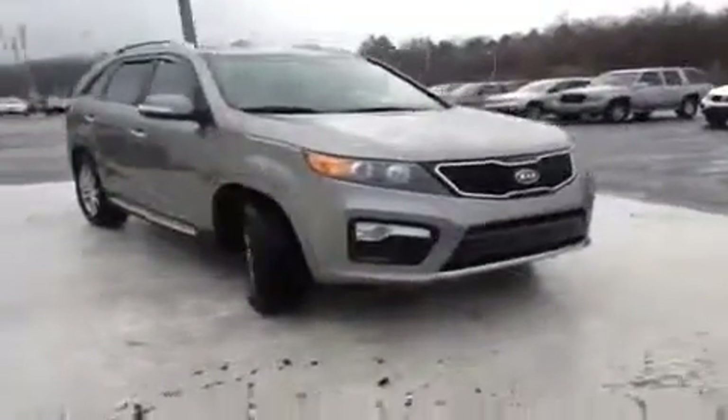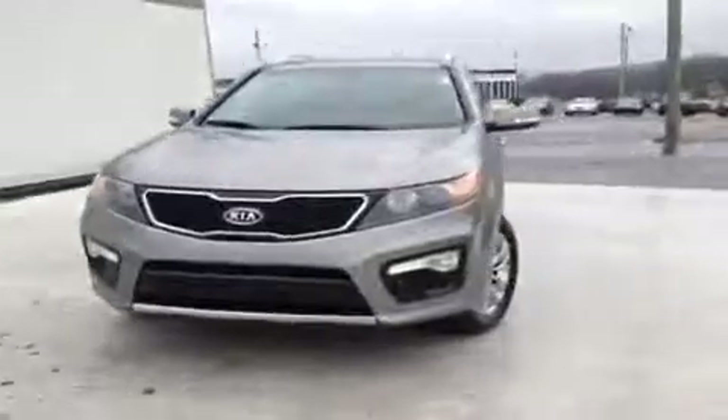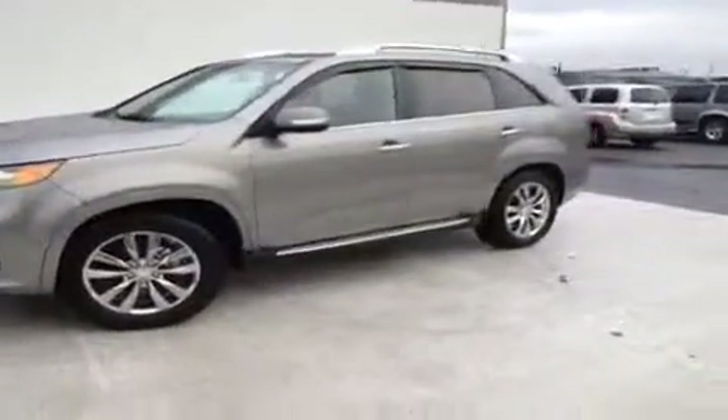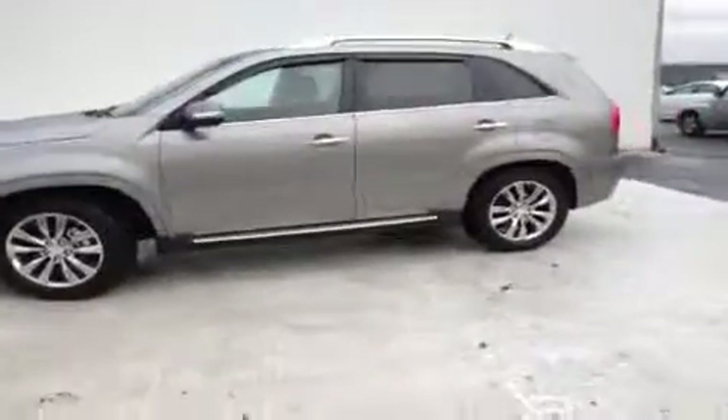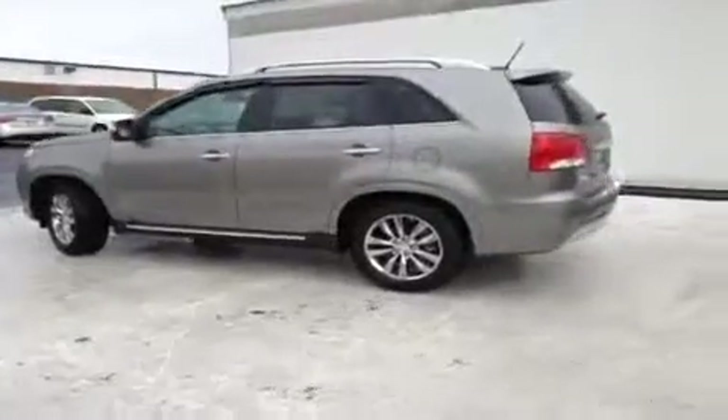For more information or to check availability of this brand new Sorento, come on down and see us. We're located just south of the Rivergate Mall at 1536 Gallatin Pike North in Madison, Tennessee. Or give us a call at 800-821-2503, or visit us online at www.carnivalkia.com.